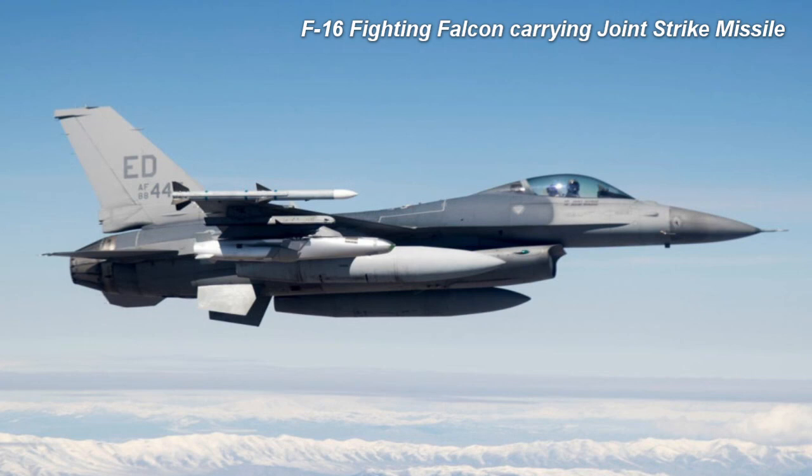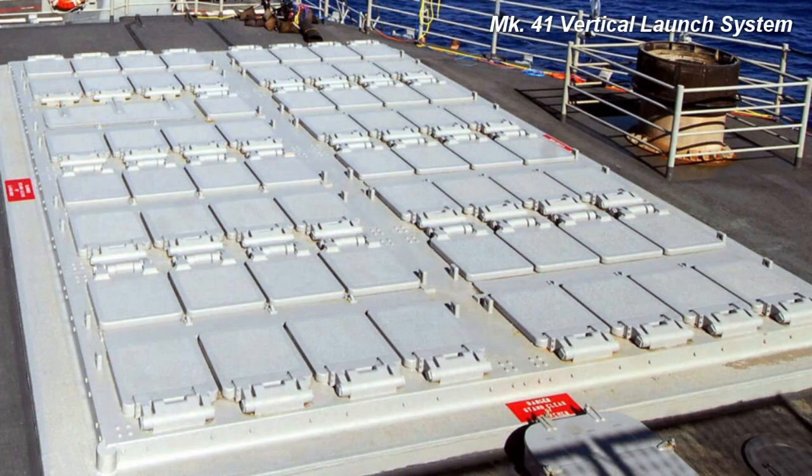In November 2015, a U.S. Air Force F-16 Fighting Falcon successfully completed live fire testing of the JSM at the Utah Test and Training Range. Kongsberg were also studying methods to deploy the JSM from Norway's submarines and found that shaping the missile to fit into the F-35's confined bomb bay also enabled it to fit in the Mark 41 vertical launching system.